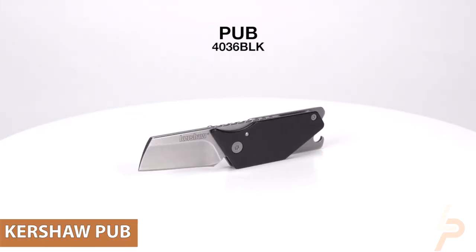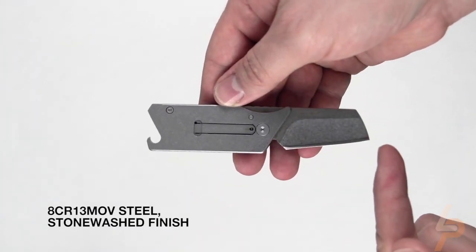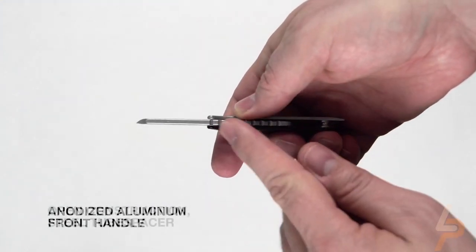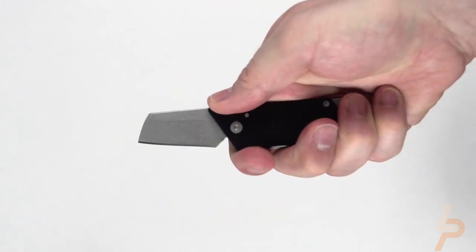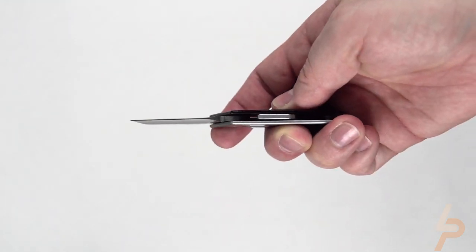Kershaw Pub. Kershaw's Pub Series offers a line of everything-included knives designed by Belarusian custom knife maker Dmitry Sienkiewicz. Each Pub is equipped with a versatile blade and a handy bottle opener accompanied by a slotted screwdriver tip. To deploy, push down on what appears to be a keyring attachment, and the blade will move out of the compact handle. The blade is a modified sheepsfoot with a straight edge and clipped rather than rounded tip.